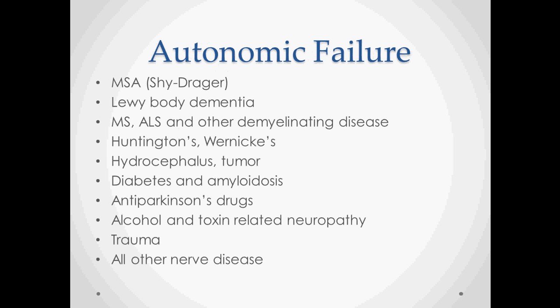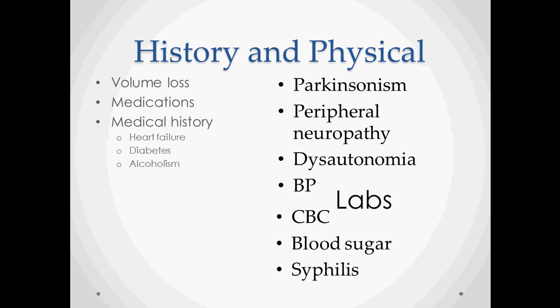Hypovolemia is another major cause. Common causes include diuretics, hyperglycemia, hemorrhage, vomiting, and dehydration. Both dehydration and autonomic failure are associated with aging, which is one of the reasons we see orthostatic hypotension so prevalent after age 65 — people have both volume issues and nervous system issues.